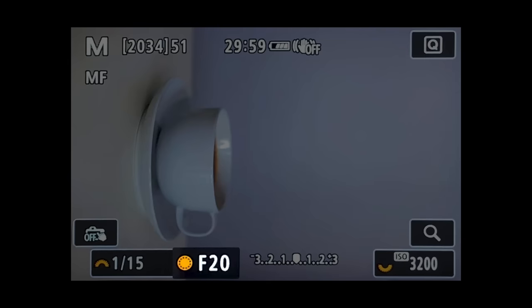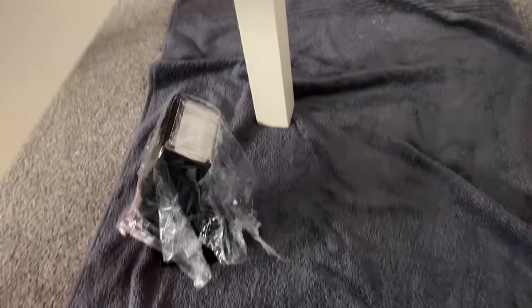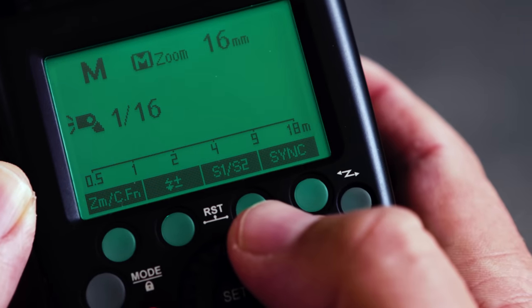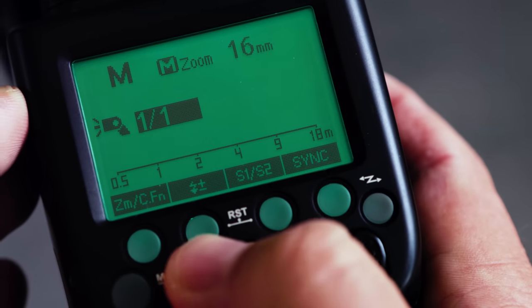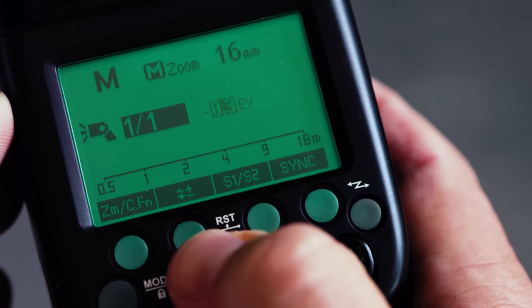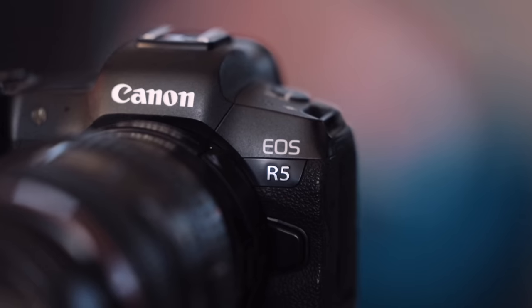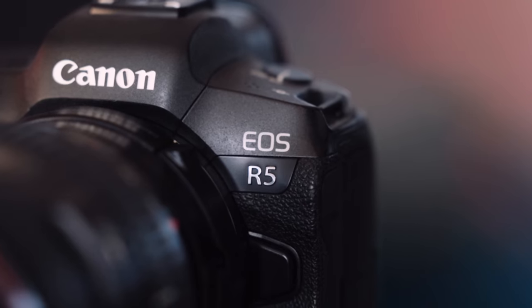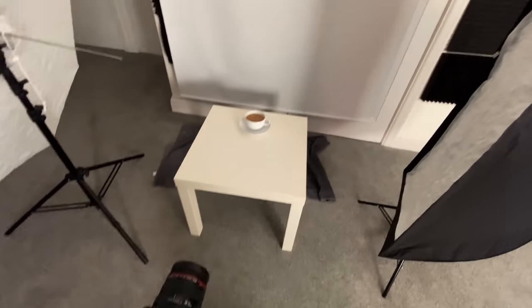I've set the focus to manual and I'm at 1/15th of a second shutter speed — the shutter speed could really be anything as long as it is under your flash sync speed. The aperture is set to f/20 so that everything will be in sharp focus. I'm at ISO 3200 and all the flashes are set to 1/16th power. You may wonder why I'm not shooting all the flashes at full power and lowering the ISO to get a cleaner shot — this is because when you set a flash gun to shoot at lower power, it doesn't dim the bulb but rather decreases the duration of the flash. So 1/16th power is a much faster flash than a flash at full power. I'm shooting on my Canon R5 and I know I can get away with ISO 3200 with a bit of Lightroom noise reduction on that camera. This is the balance of speed and light I want to use.